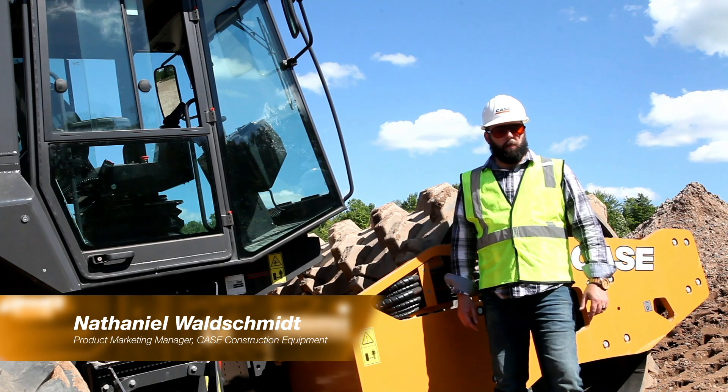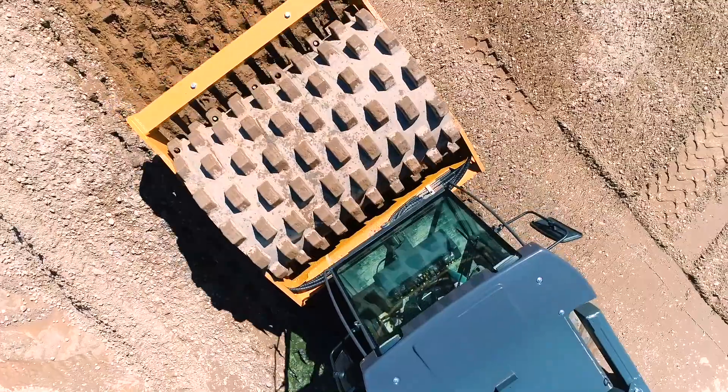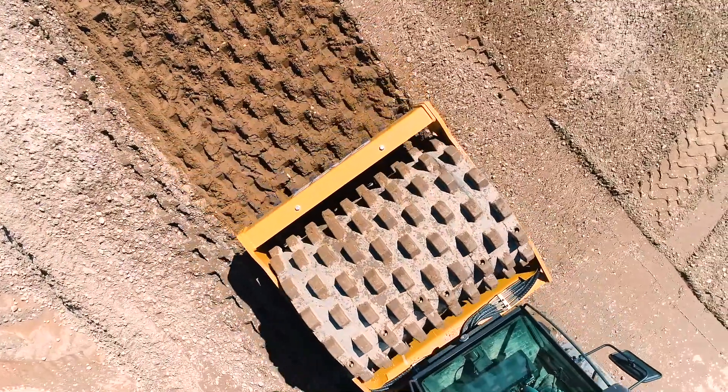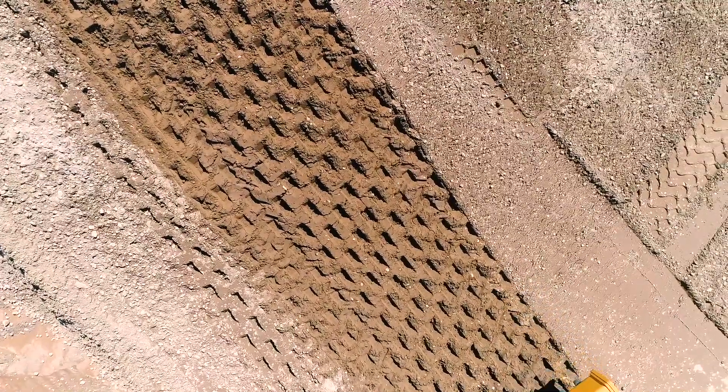Now more than ever, soil compaction is becoming more critical as contractors have to build to more stringent specifications, build in more challenging terrain, and create stable foundations where there previously was nothing.